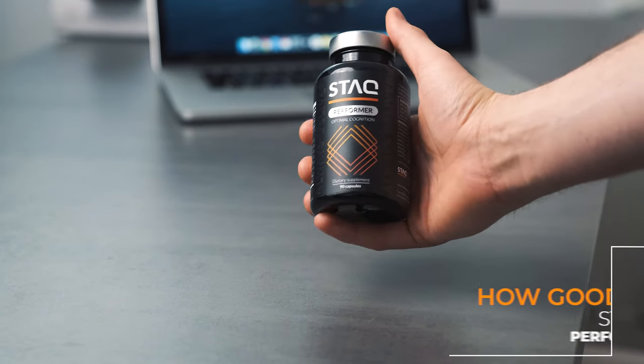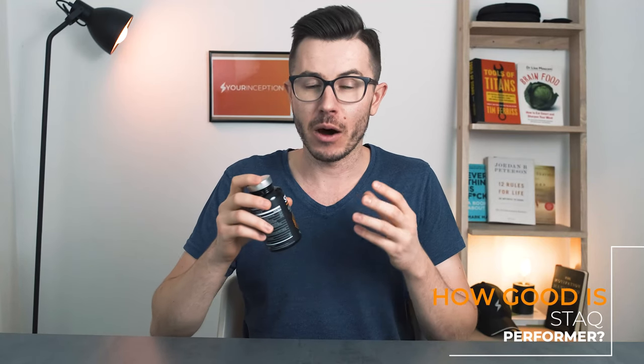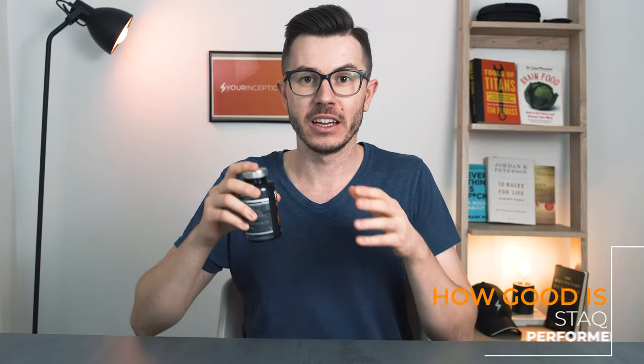I got this nootropic supplement a couple of weeks ago, tested it out, and today I want to share my experience. I want to talk about the benefits, side effects, dosages, and at the end of the video I'm going to tell you if you should buy this nootropic supplement or not. So if you're ready, let's begin.